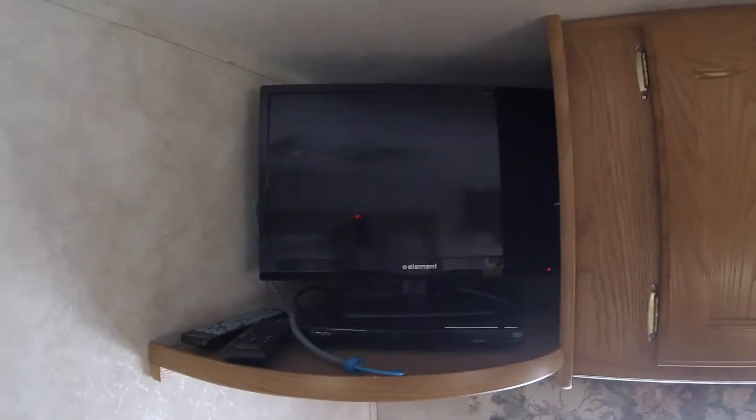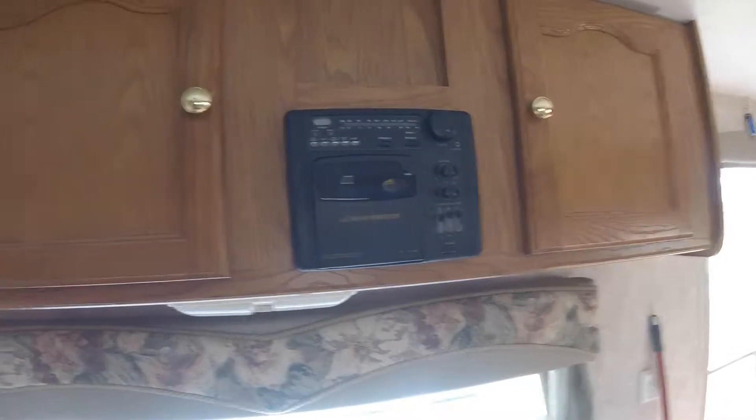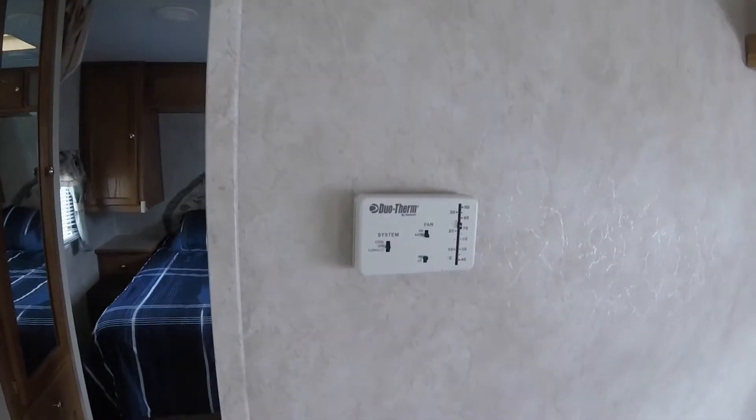There is a TV and DVD player, a radio, and it also has air conditioning and heating.